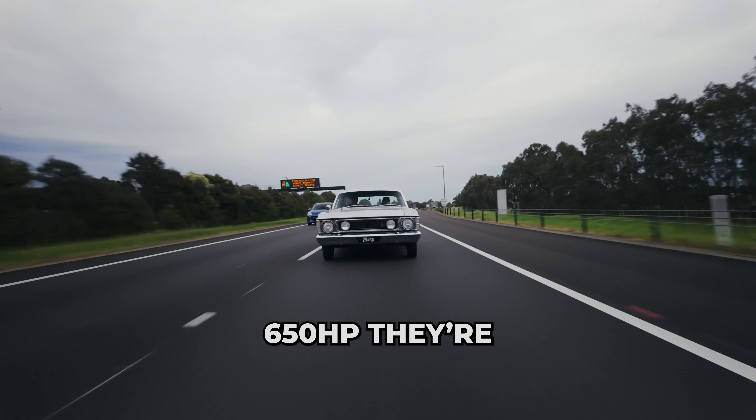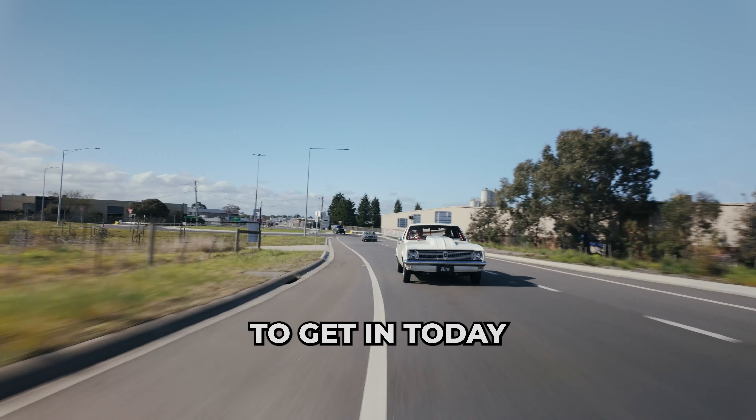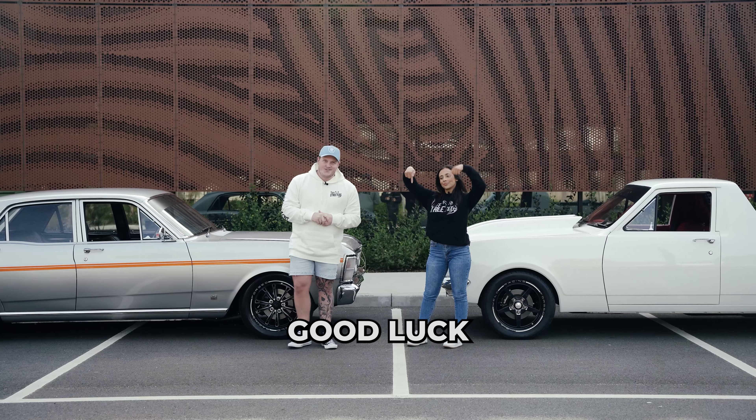The HT Kingswood or the XW Falcon? They're both pushing 650 horsepower. They're both valued at $140,000. So click the link below. Get in today so you don't miss out. Good luck.